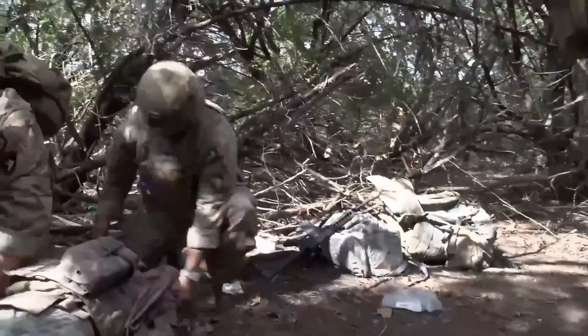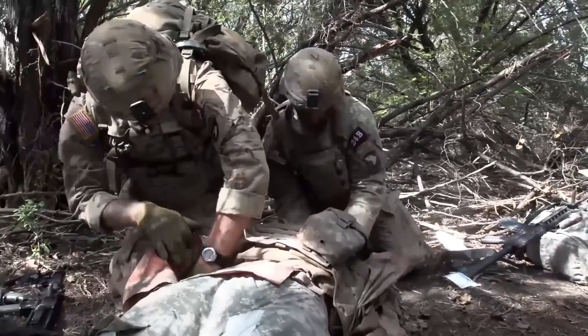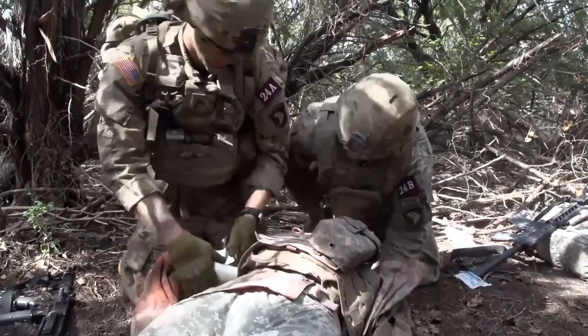The majority of the potential preventable deaths on the battlefield continue to be bleeding. The bleeding's not from extremities — the bleeding's from places where you can't put a tourniquet on, so the chest, the abdomen, or what's called the junctional area, so where the groin,